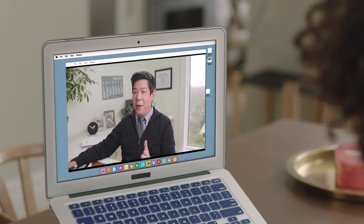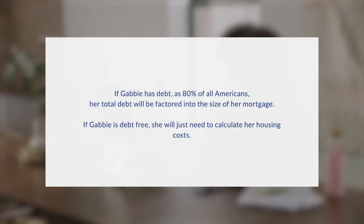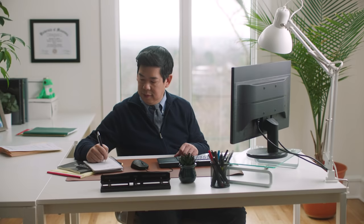That's your DTI. Typically, a DTI of 43% is the highest ratio you can have and still qualify for a mortgage, though you probably want to be even lower just for peace of mind. If Gabby has debt, as do 80% of all Americans, her total debt will be factored into the size of her mortgage. If she's debt-free, she'll just need to calculate her housing costs. John finishes his Mortgage 101 speech and leaves Gabby with clear next steps, asking her to finish filling out the necessary forms.